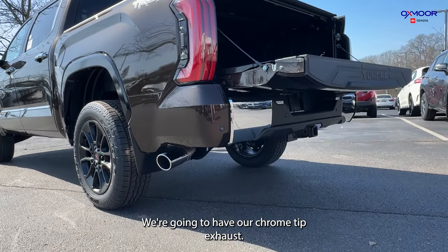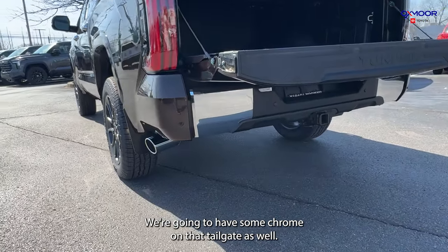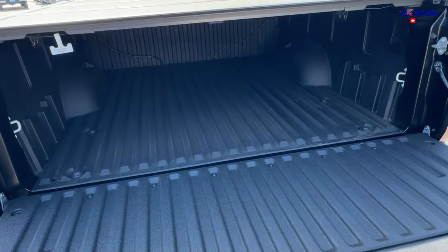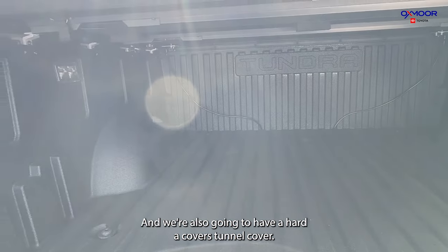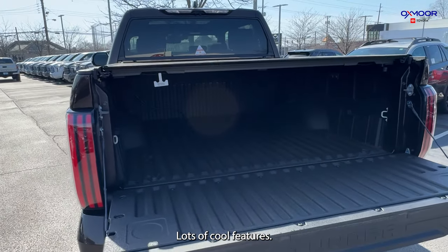Let's look down here — we're going to have our chrome tip exhaust. We're going to have some chrome on that tailgate as well. And then looking up, we're going to have a spray-in bed liner. This is a 5½-foot bed, and we're also going to have a hard tonneau cover. Really, really nice back here — lots of cool features.